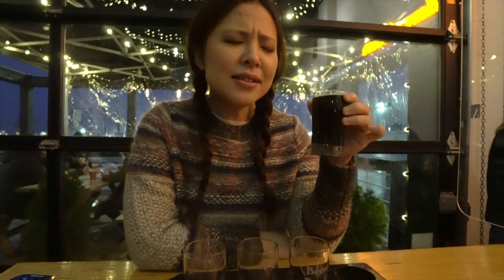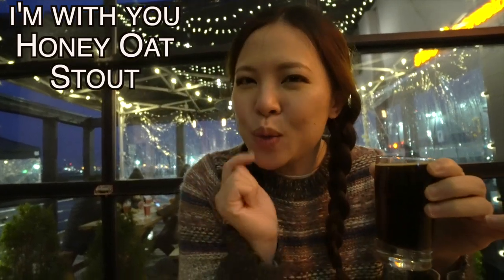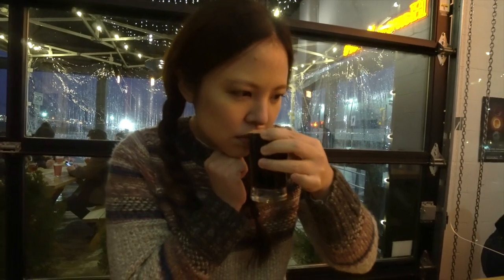It's a damn cold night, I'm trying to figure out this life — won't you take me by the hand, take me somewhere new. I don't know who you are, but I'm with you. And this beer is called I'm With You. It's a honey oat stout. Look at it — it's super dark, I can't see through it. It smells super malty and sweet.